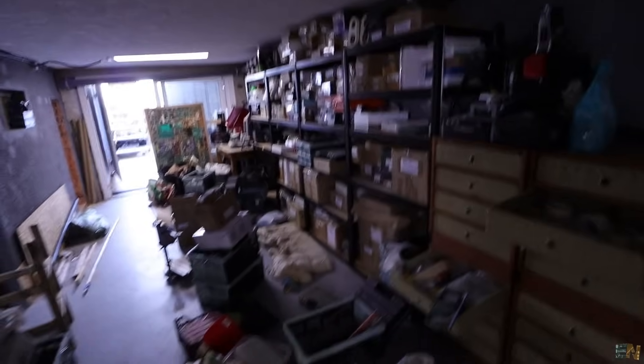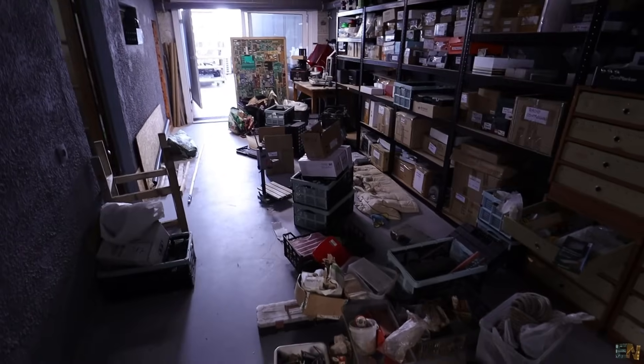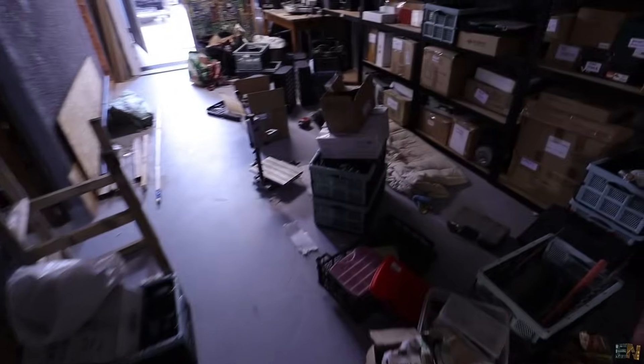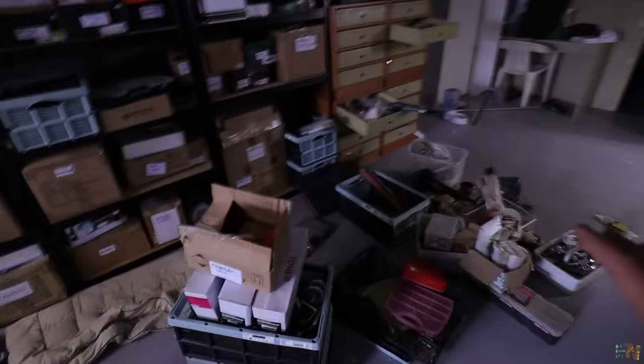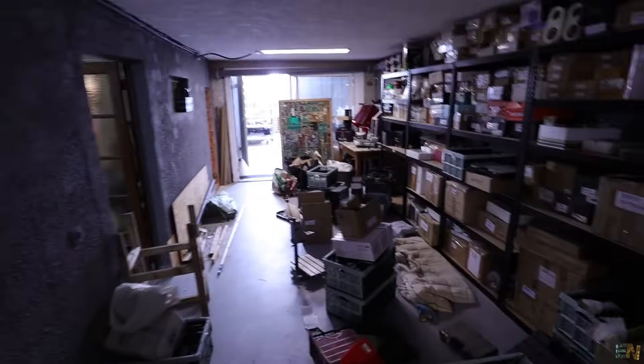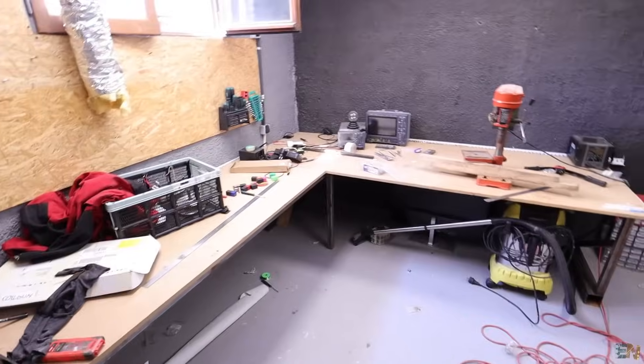My father also moved to a smaller apartment and I had to take all his tools. Everything you see on the floor is stuff I had to take from my father's house — there are a bunch of very expensive tools, like these drills. I just got all of this about three weeks ago and haven't had time to go through each part and figure out where to place it. Plus, I made a project for mounting the solar panel and used the drill, so there are metal chips all over the ground.